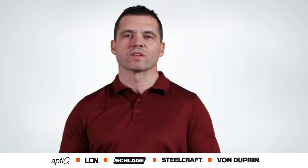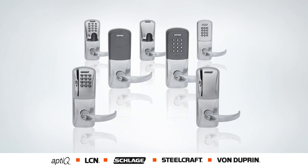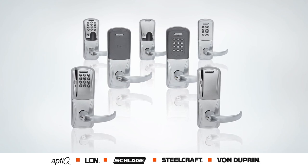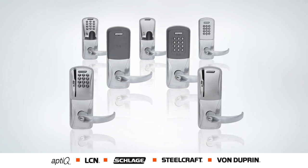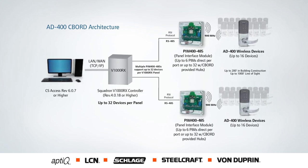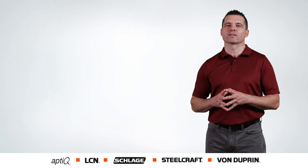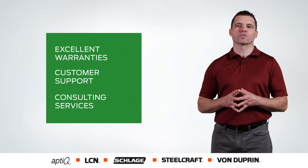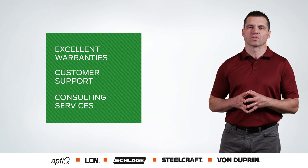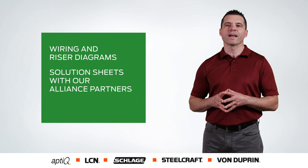For small deployments where the cost of a full access control would be prohibitive, we offer a series of offline locks. With the AD series, not only do we offer all the advantages of a standalone access control solution today, but we provide the option to evolve into a networked access control system tomorrow if the business needs change. We stand behind all of our products with excellent warranties, customer support and consulting services, wiring and riser diagrams, and solution sheets with our alliance partners.